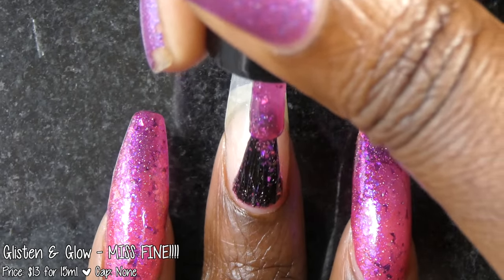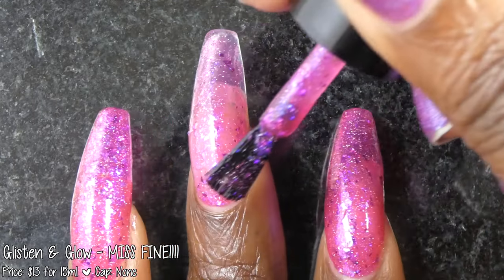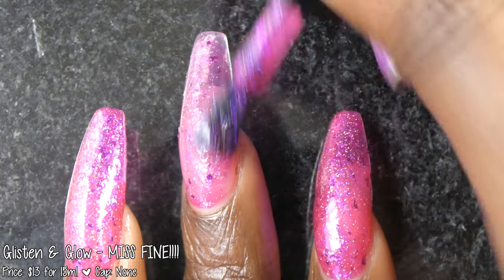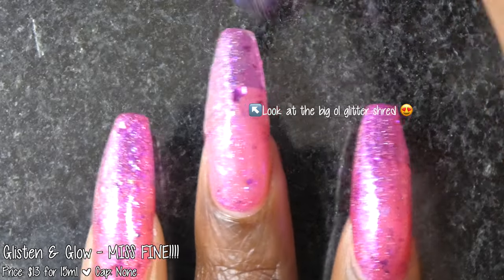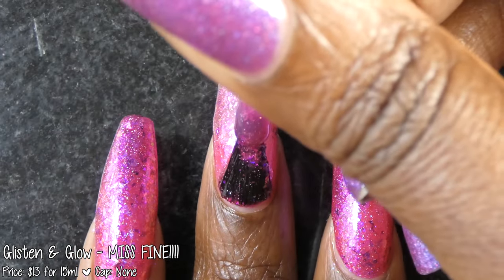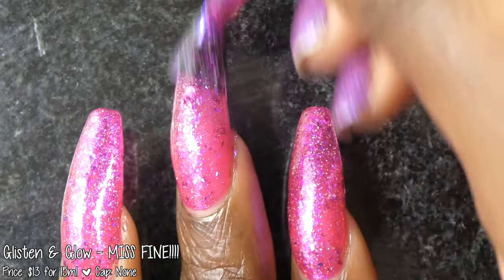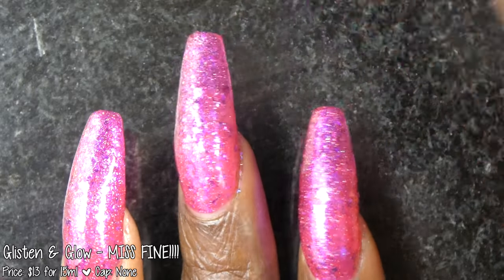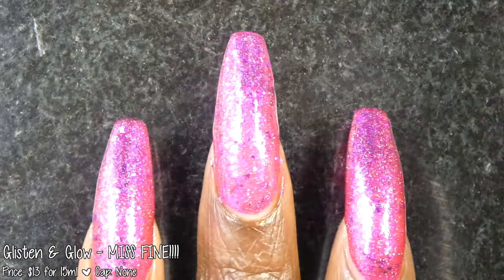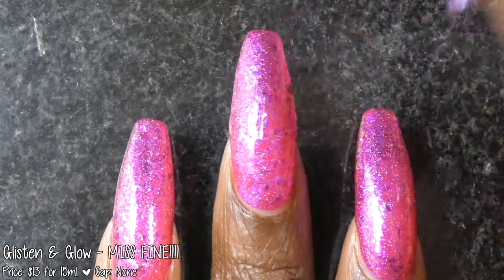And now we have Glisten and Glow with Miss Fine. This polish was inspired by the TV show The Nanny. It is described as a bright magenta jelly polish filled with a color-shifting iridescent flake, vibrant fuchsia shreds, and a pop of hollow micro flakes. It's priced at $13 for 15ml and has no cap. Miss Fine had a really fantastic formula. This polish is extremely bright and jam-packed with flakies and glitter shreds but doesn't feel overly thick at all.